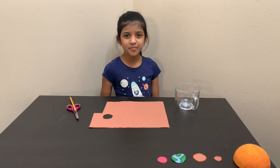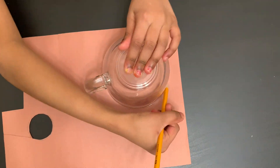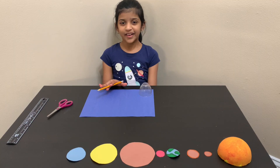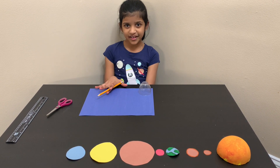Now let's make the biggest planet, Jupiter. We are at the last planet now, Neptune. Let's start making Neptune.